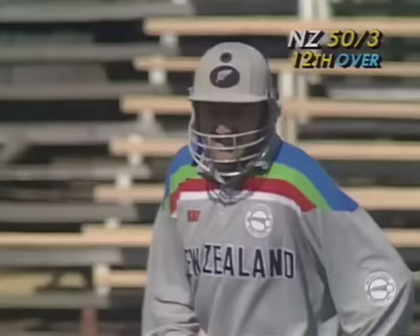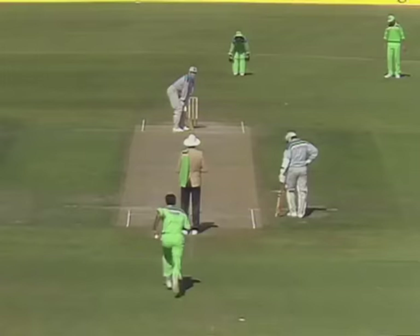And there's the 50 for New Zealand in the 12th over — New Zealand brought up its 50, but has lost three wickets on the way.